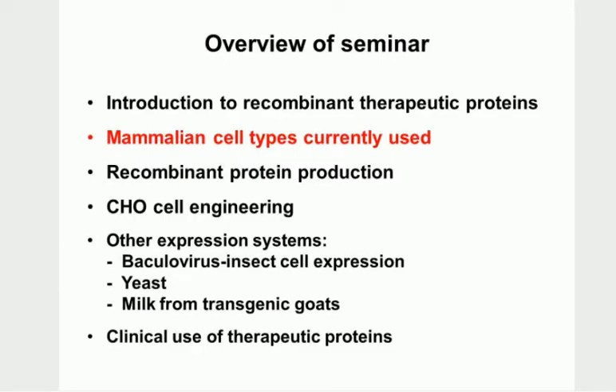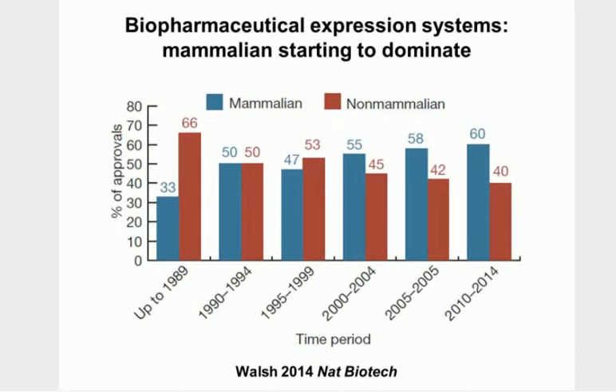What are the mammalian cell types currently used to make these recombinant proteins? This graph shows over different time periods the percentage of approved products made in mammalian versus non-mammalian systems. What's happening is that mammalian over time is starting to dominate. The non-mammalian would include bacteria, insect systems, and yeast. We're definitely starting to see mammalian systems being favoured by biopharmaceuticals for producing these recombinant therapeutic proteins.